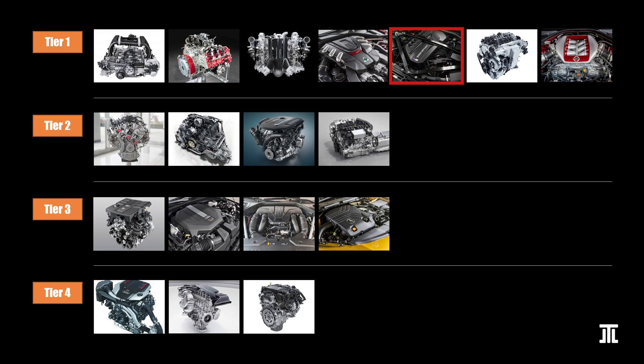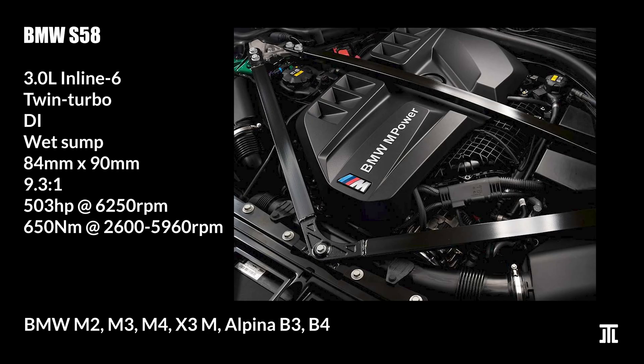The BMW S58 is a high-performance M engine that replaced the S55. It uses a twin turbo setup with forged internals. Like most European engines today, it comes with plasma-coated cylinder walls. Unique to BMW is the Valvetronic variable valve lift technology. However, I fail to understand how a turbocharged engine could benefit from this complex system over individual throttle bodies. The S58 is found in a broad range of M and Alpina vehicles. It's probably the most reliable BMW engine in over a decade.